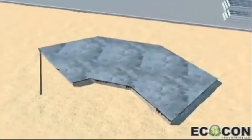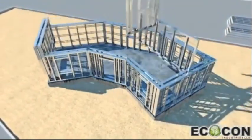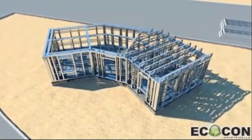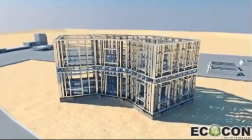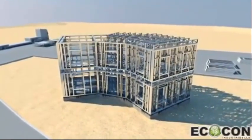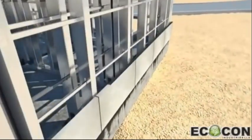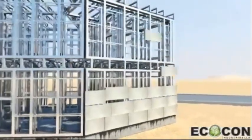Ecocon construction system makes it possible to accomplish the construction of a typical 500 square meter residential villa in 20 to 30 days after the foundation works are finished. The application of Ecocon construction system provides ecological, economical, and technological advantages in comparison to all other known types of construction. It's affordable, fast, and eco-friendly.